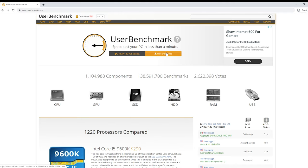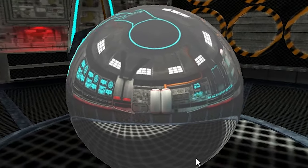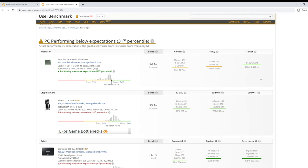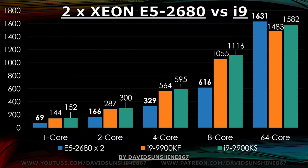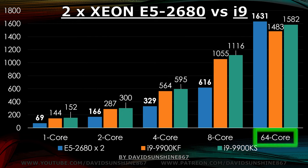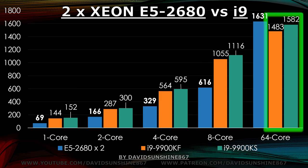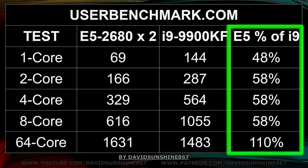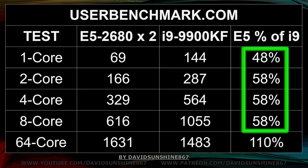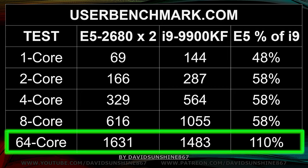UserBenchmark is a good benchmark to run on your computer because it's free, easy to access — you just go to the website and run it. As we saw, the single core performance is not very good at 69, and since the 9900KF has 16 threads and 8 cores, the Xeon is only going to get ahead if you have more than 16 threads running. With the 64-core test you get 1631, beating out the 9900KF. The E5 gives you half the performance for tasks using one to eight cores, but 10% greater performance for anything multi-core like rendering videos or playing the latest games.